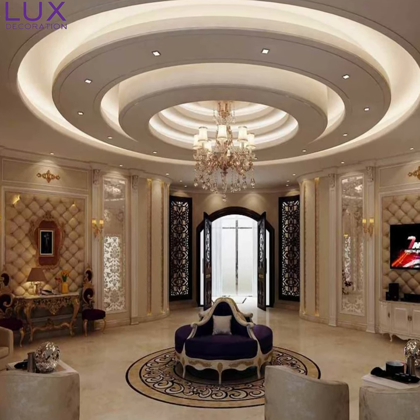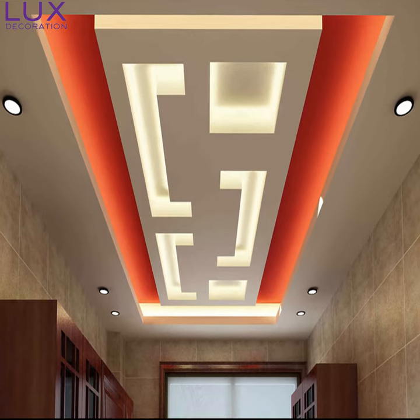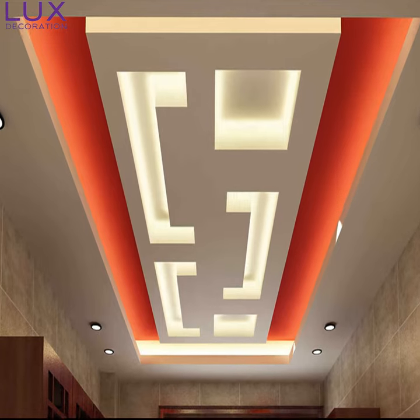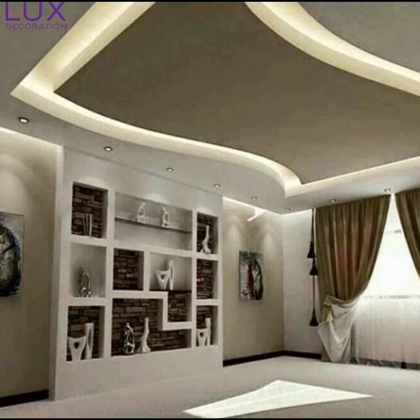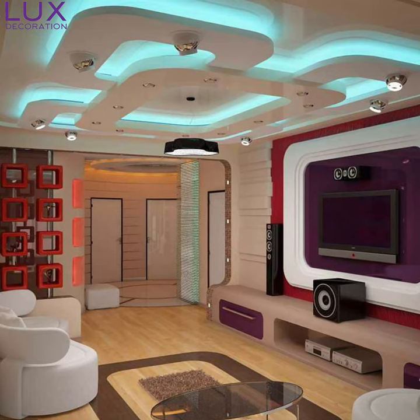Picture this — you step into your hall and your eyes are immediately drawn to a jaw-dropping ceiling pop design. From geometric patterns to intricate floral motifs, the options are endless. It's like having a piece of art right above your head. These designs create a sense of grandeur and turn your hall into a true show-stopper.